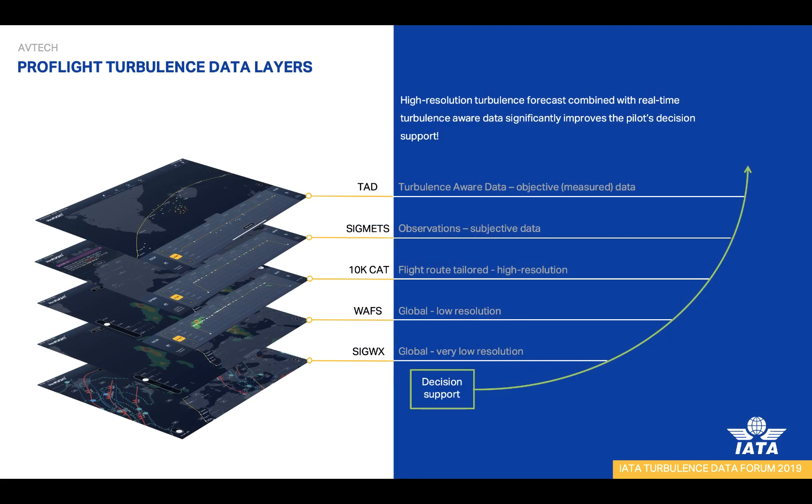This is how the information is presented to the pilot in our ProFlight application. Every layer adds to situation awareness, making the decision process easier. The first layer is the traditional significant weather chart. On top of that, we add the global clear air turbulence, which is part of the WAFs data — at predefined levels and time steps, giving a rough idea of flying conditions. The third layer adds high value to flight planning and execution: our high-resolution turbulence forecast, tailored for the flight in time and space. It gives the pilot a clear view of forecasted turbulence not only at the planned flight level, but also for levels above and below, assisting in the decision to climb or descend to avoid or minimize turbulence.